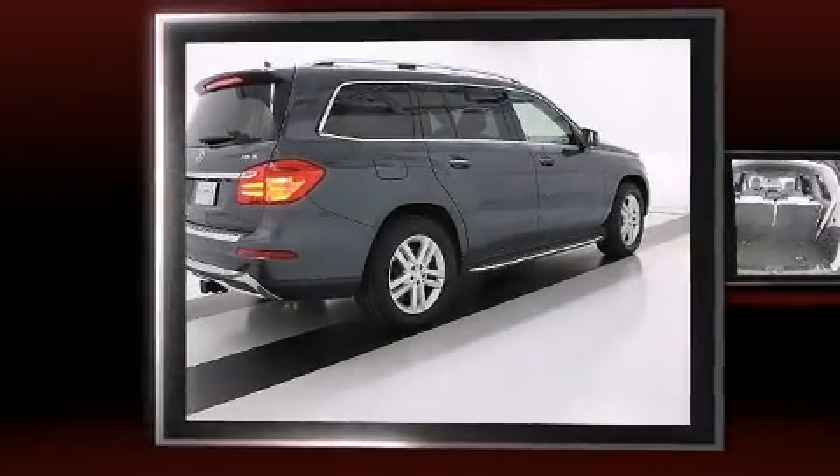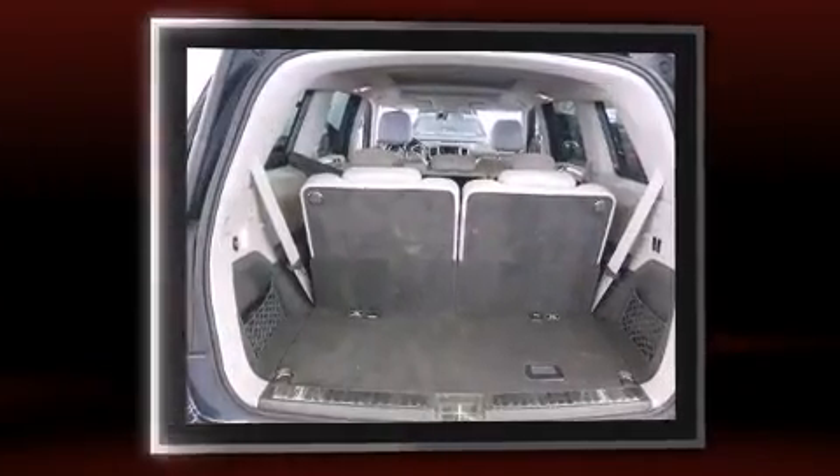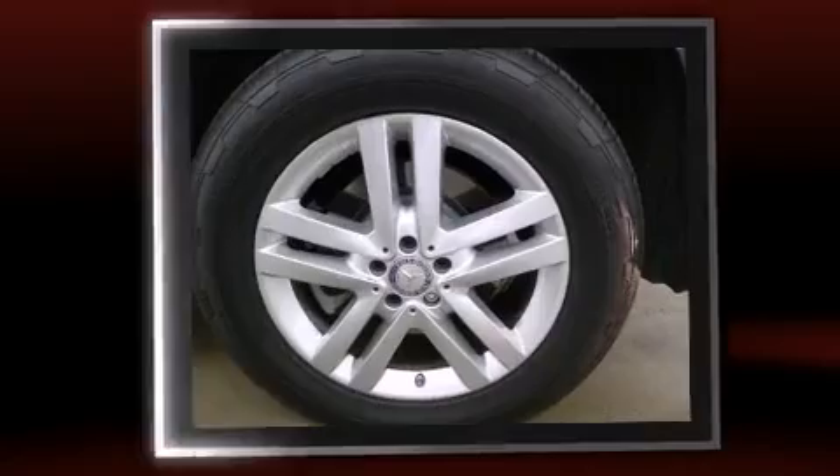Climb inside the 2015 Mercedes-Benz GL-Class. Smooth gear shifts are achieved thanks to the 3.0-liter 6-cylinder engine, and load-leveling rear suspension maintains a comfortable ride.